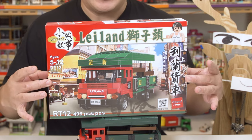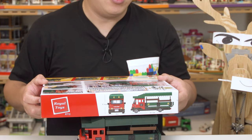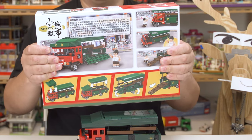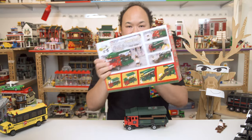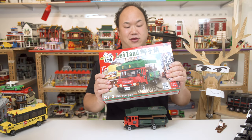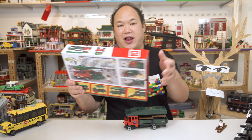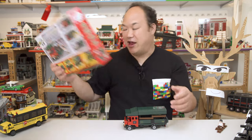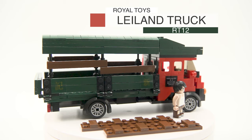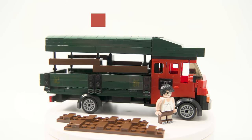Little box right here. It's a nice box, nice size. Move this to the side — you can actually see the measurements there. Back of it. So what you're actually seeing is a work truck here in Hong Kong. It's called Leiland, but here it's spelled L-E-I-L-A-N-D. So this is Royal Toys Leiland work truck. RT 124, 96 pieces.